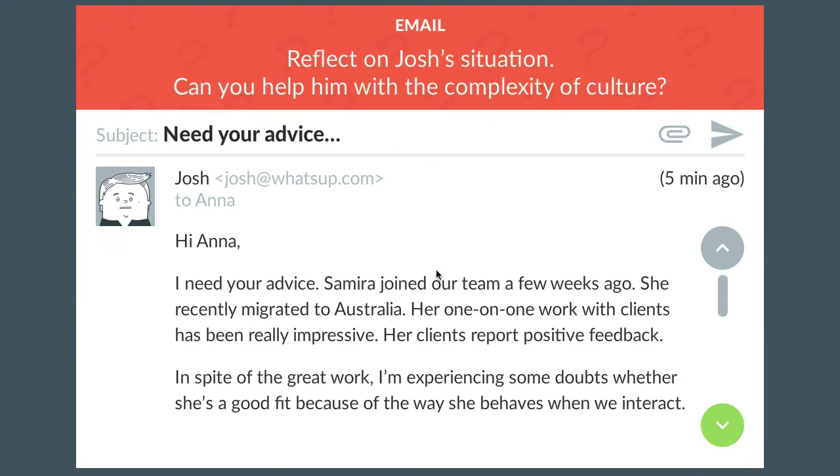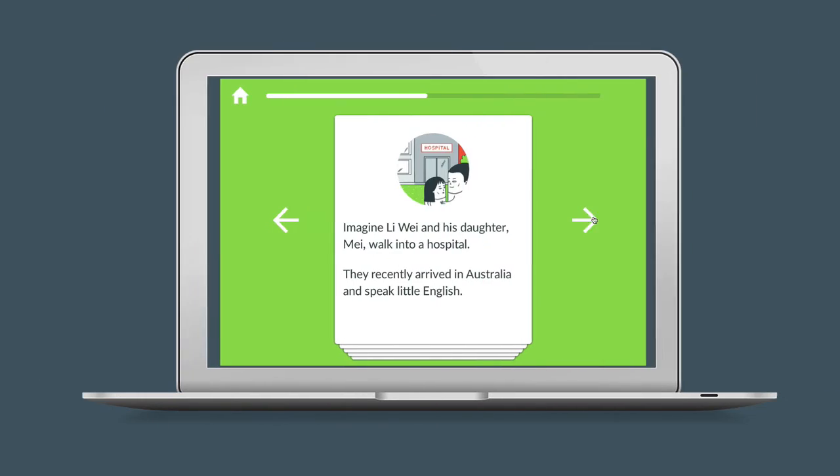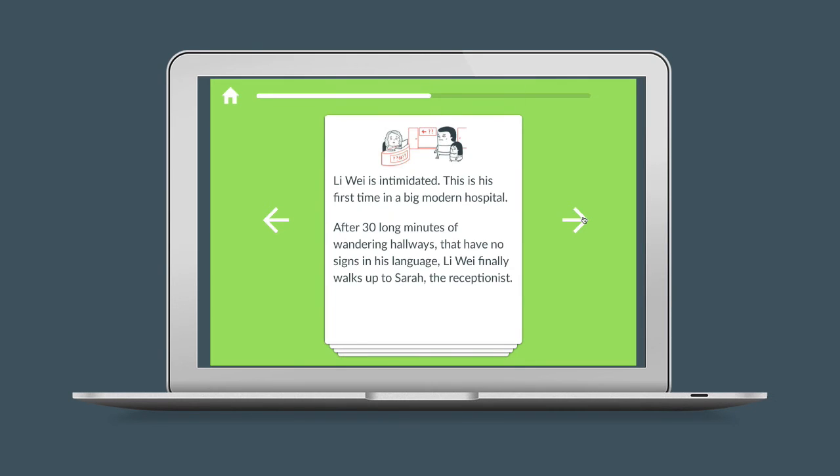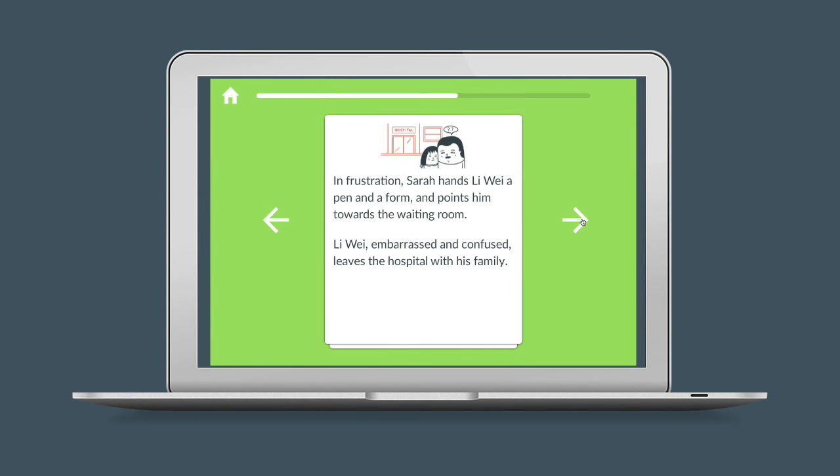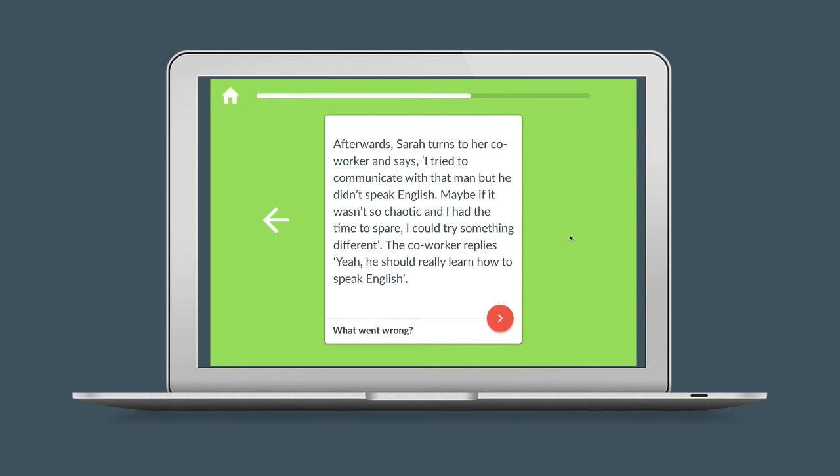Finally, get the support you need. Stop spinning your wheels. E-Learner Engaged will show you more out-of-the-box, more interactive ways to engage. We put a lot of thinking into letting your content shine so you don't need to.